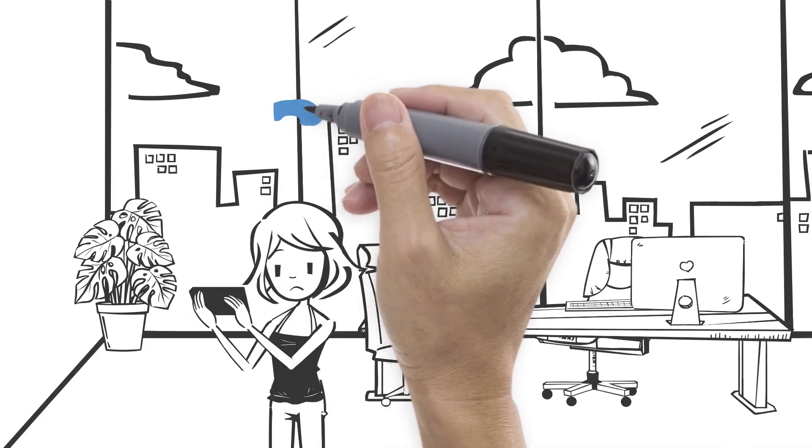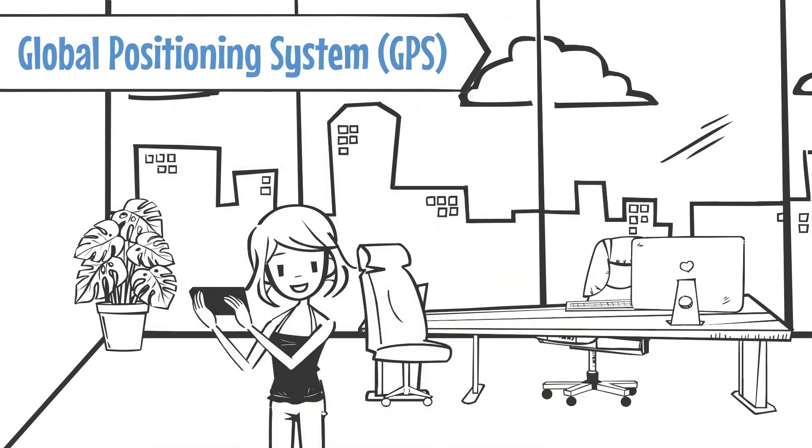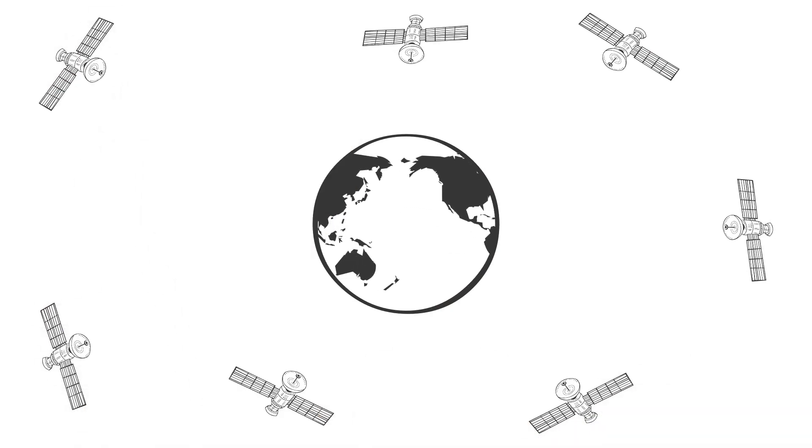What happens when your GPS device needs help getting a fix? The Global Positioning System, or GPS, uses a network of satellites in orbit around the Earth to calculate a receiver's position.